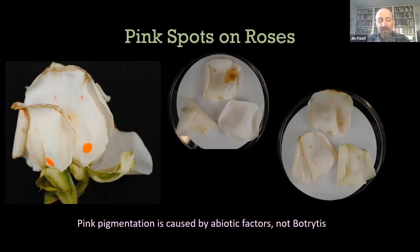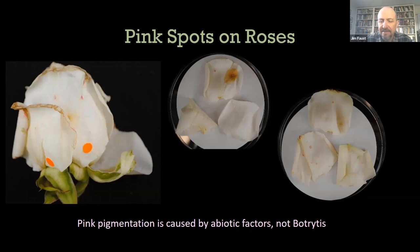Another symptom that has a relationship to botrytis is what we call bent neck in roses, and you'll see this in gerbera daisies too, where the tissue at the base of the flower — the top of the peduncle or the base of the receptacle — is often soft. If it has been grown in a humid environment, you've had some cell elongation at the top, and then botrytis infects that tissue quite well, causing the stems to topple over. You don't always have botrytis with bent neck — you can have bent neck that is simply a physiological problem where a rose grown in a very humid environment does not regulate water use very well.